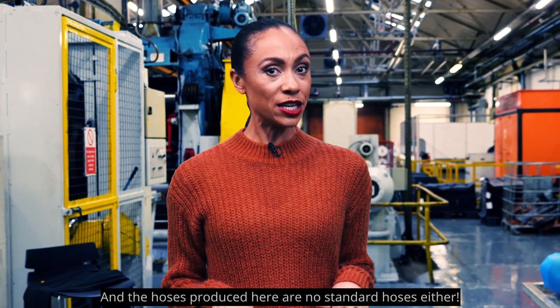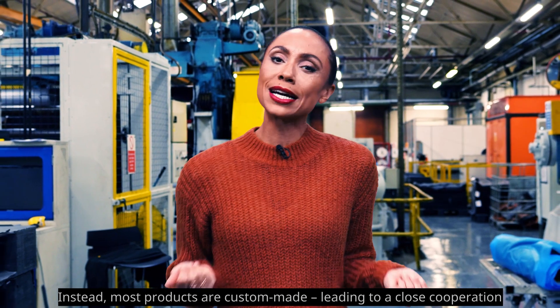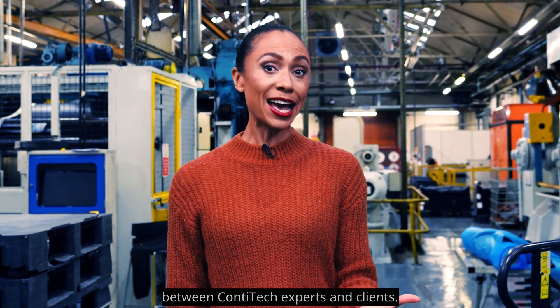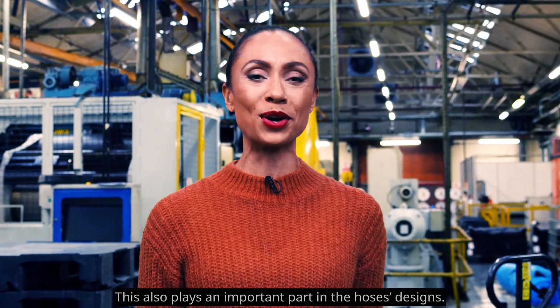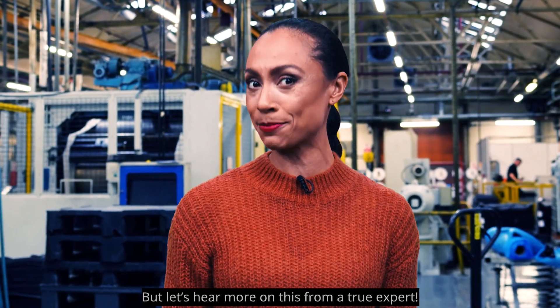And the hoses produced here are no standard hoses either. Instead, most products are custom-made, leading to a close cooperation between ContiTech experts and clients. And this also plays an important part in the hose designs. But let's hear more on this from a true expert.